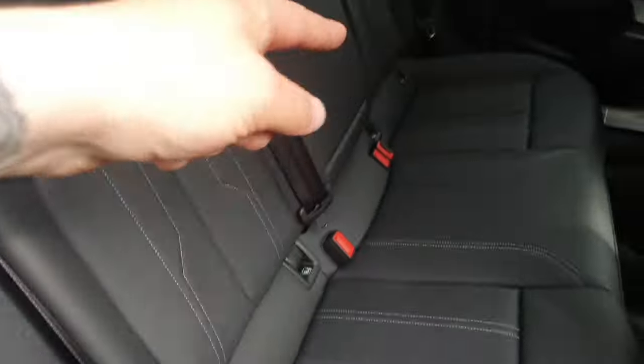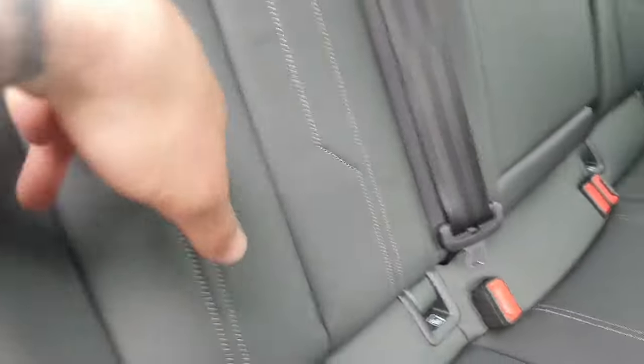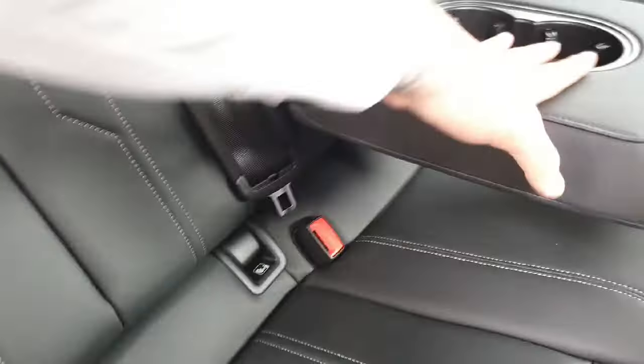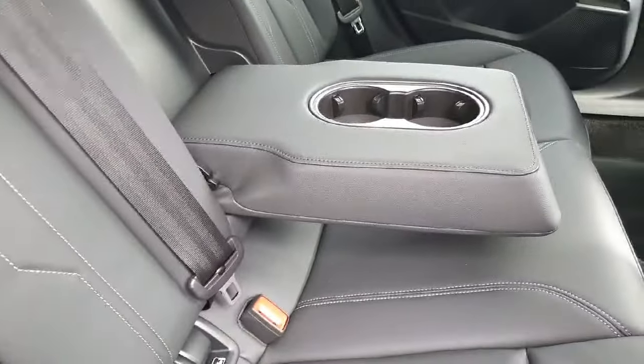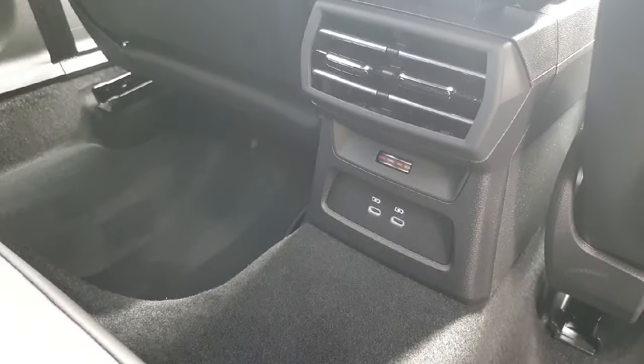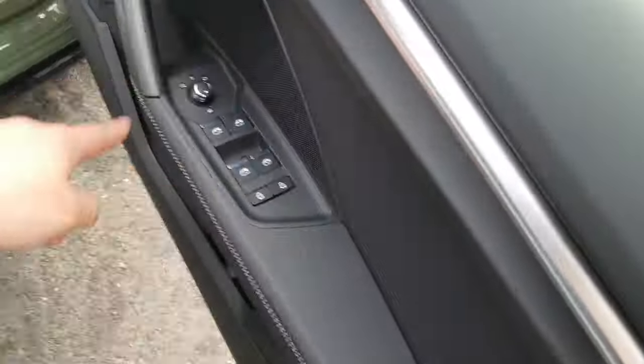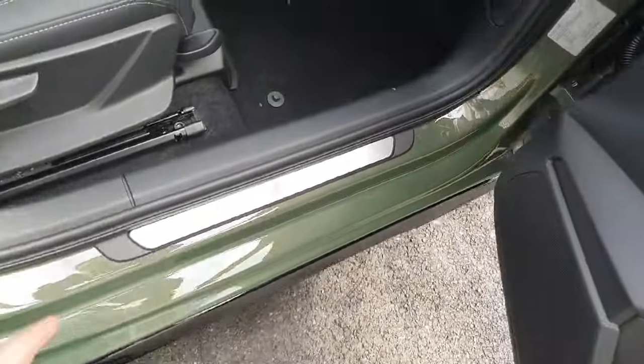It can accommodate three passengers and also comes equipped with three seat belts, ISOFIX points on both sides. The upholstery is this beautiful Falcon leather with contrast white stitching that runs throughout. There's a partition that folds to make an armrest, featuring two cup holders and rear ventilation, plus two USB-C ports for charging.